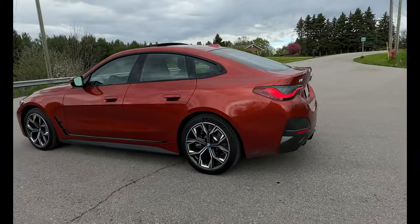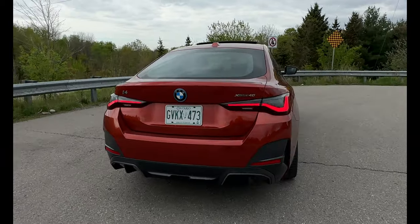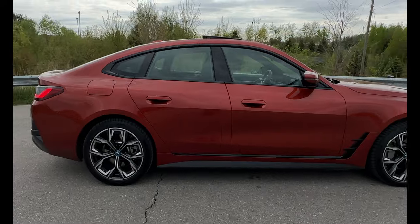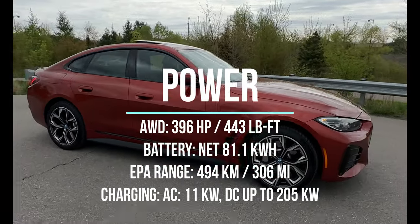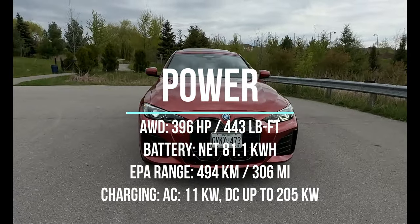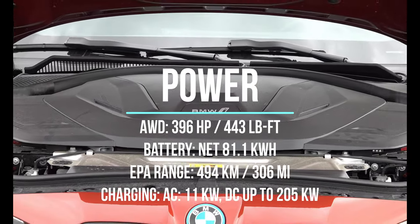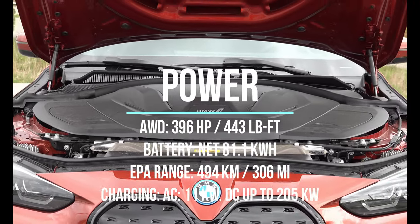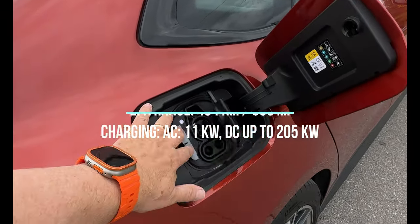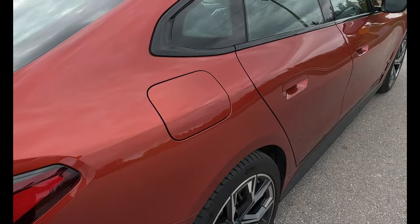Production started on these vehicles in the second half of last year. The new and highly dynamic i4 xDrive40 is equipped with dual electrically excited synchronous motors producing a combined 396 horsepower and 443 pound-feet of torque. These motors propel the i4 xDrive40 from 0 to 100 kilometers per hour in an estimated 5.1 seconds, achieving a top speed of 200 kilometers per hour. The battery has a net capacity of 81.1 kilowatt hours.